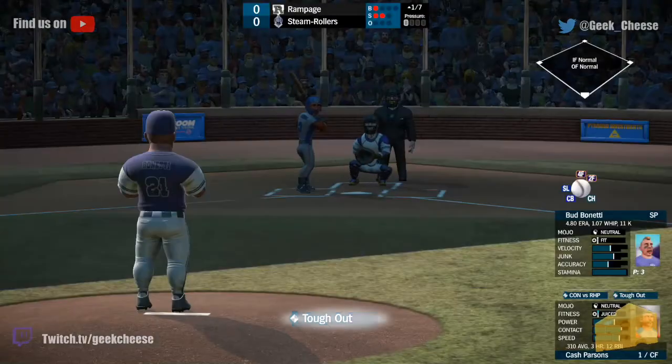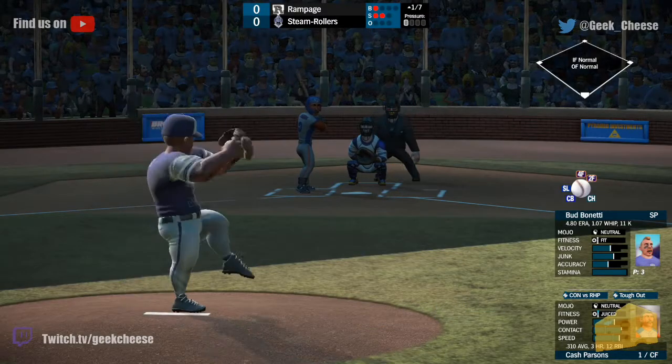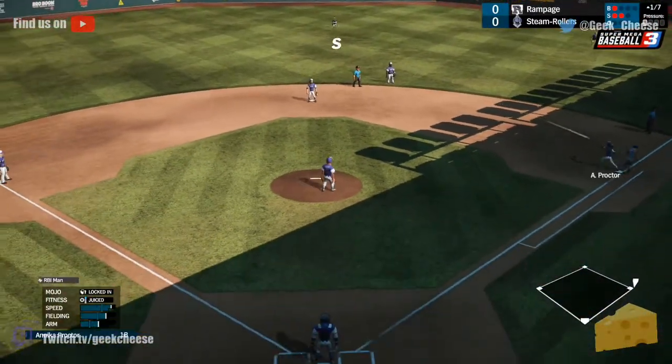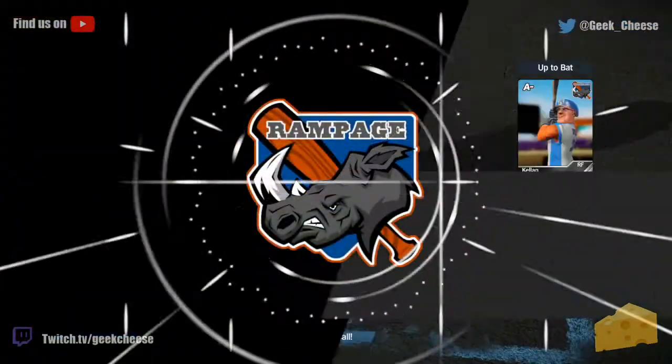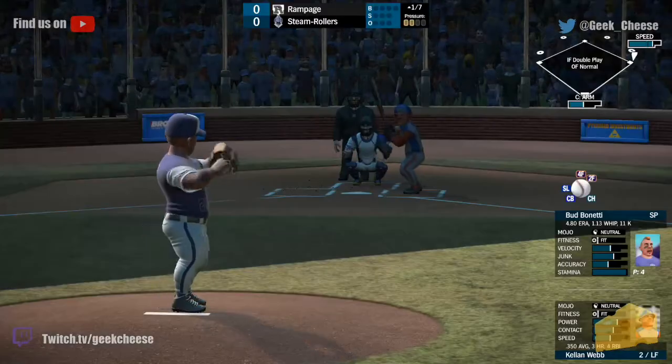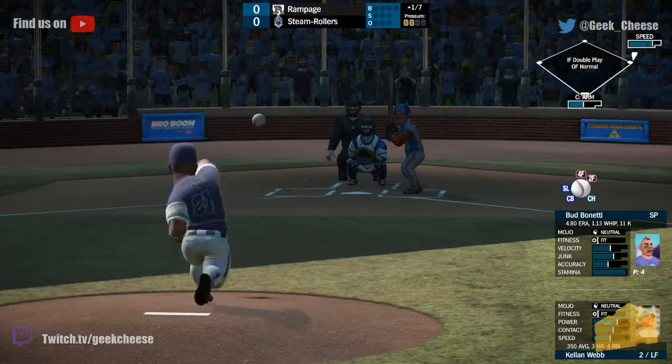Parsons leads it off here for the Rampage. He's juiced — had a pretty good season, hitting .310. Hit to Rockette, he dives and makes a stop, but no chance to get the speedy Parsons. So the Rampage have a runner on with very good speed at first.